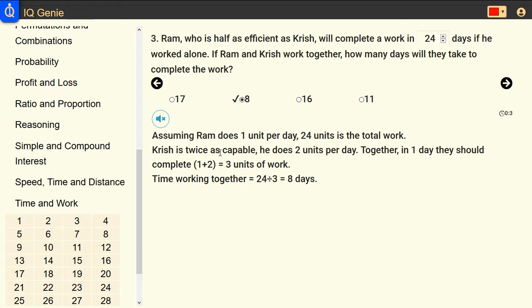Assuming Ram does 1 unit per day, 24 units is the total work. Krish is twice as capable, so he does 2 units per day.